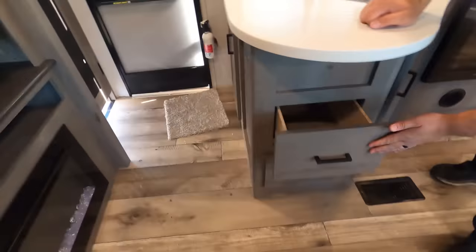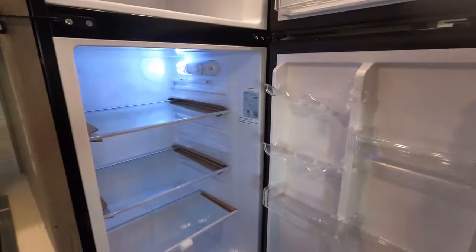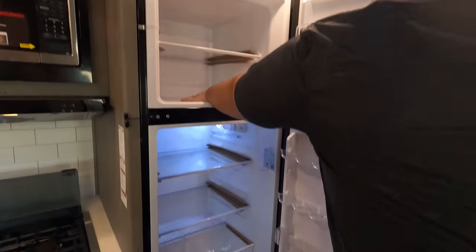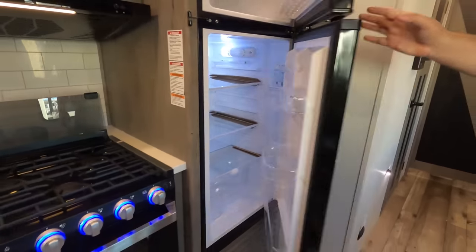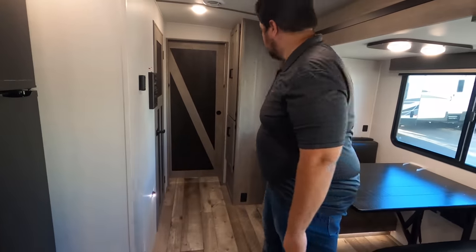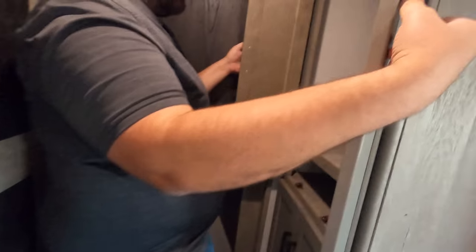There are drawers here, and then we have the GE compressor refrigerator — and they get cold so fast, already getting cold. There's pantry space back there as well. I like what they're doing with the colors on the doors — very interesting. More closet or pantry space, however you want to use it.